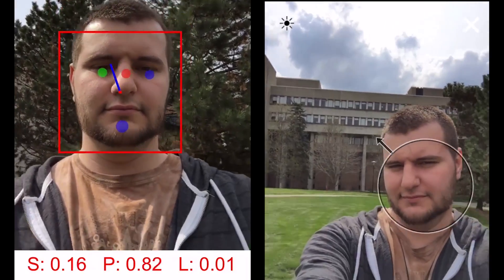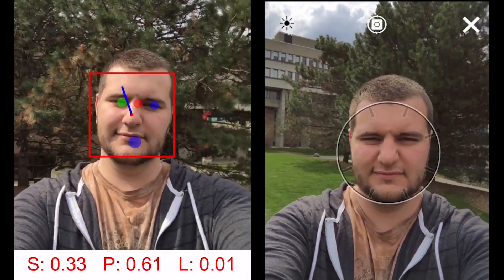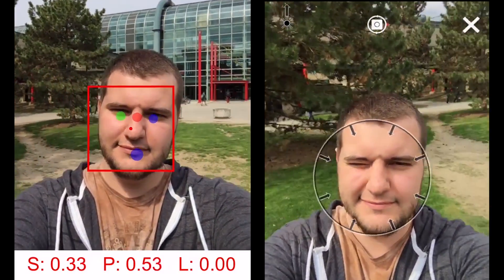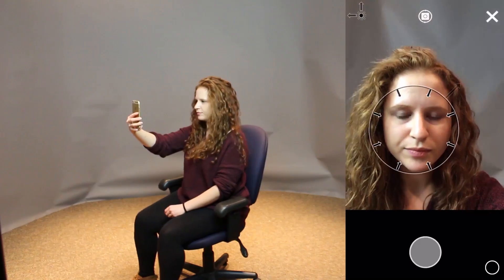We use these distributions to create models to estimate aesthetic scores with directions of improvement given the current face size, face position, and lighting direction tracked using computer vision. To validate our system, we conducted a two-part experiment.